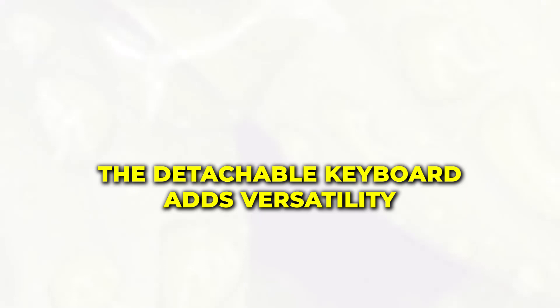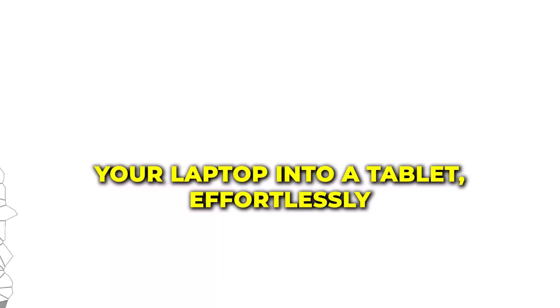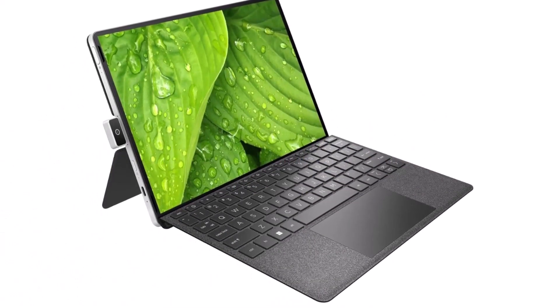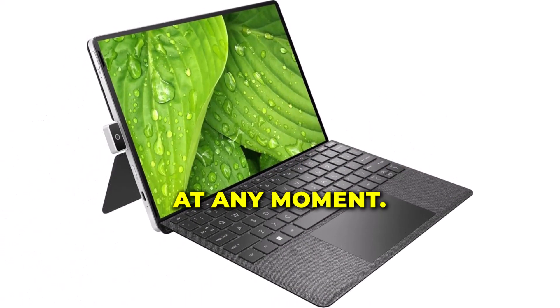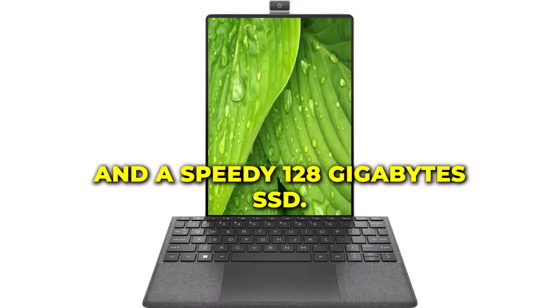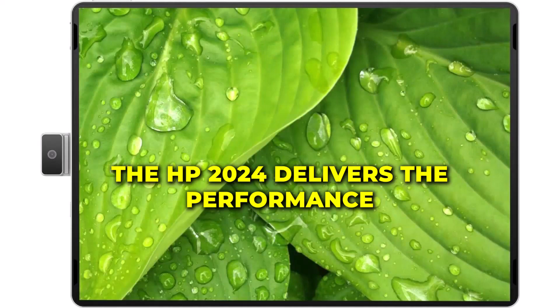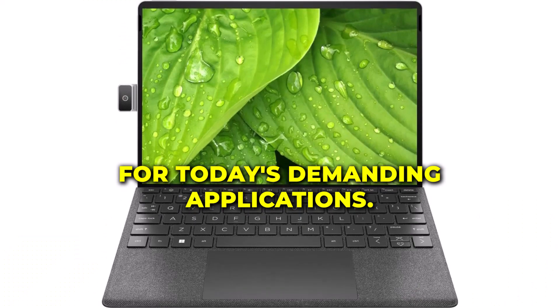The detachable keyboard adds versatility to your computing style. Transform your laptop into a tablet effortlessly, adapting to your needs at any moment. And with 4 gigabytes of RAM and a speedy 128 gigabytes SSD, the HP 2024 delivers the performance you need for today's demanding applications.